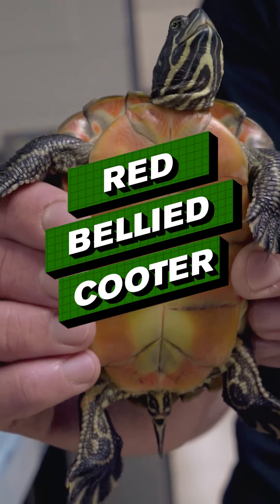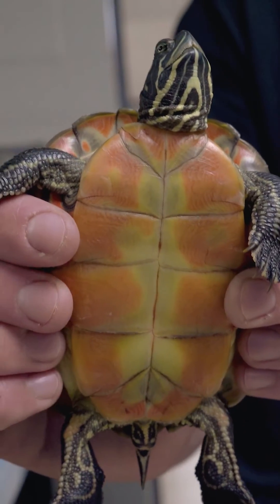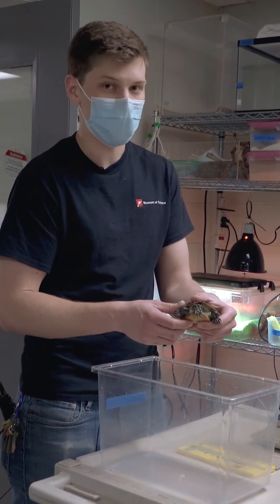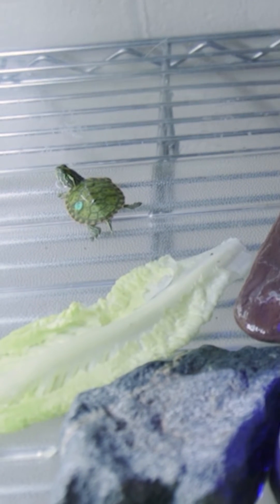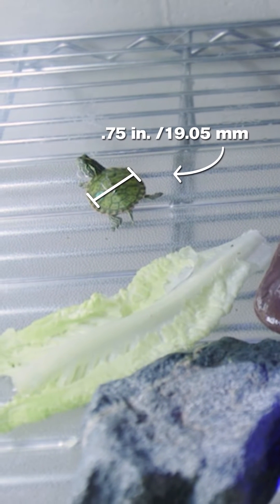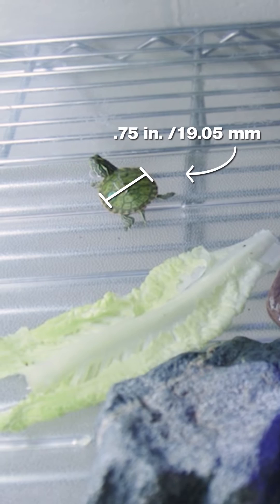With me here today is a red-bellied cooter. This is a native Massachusetts species. They have a very small population in Massachusetts and they're actually endangered in the wild. When these guys hatch in the wild they're about the size of a quarter and are pretty vulnerable to being predated on by a large number of animals.